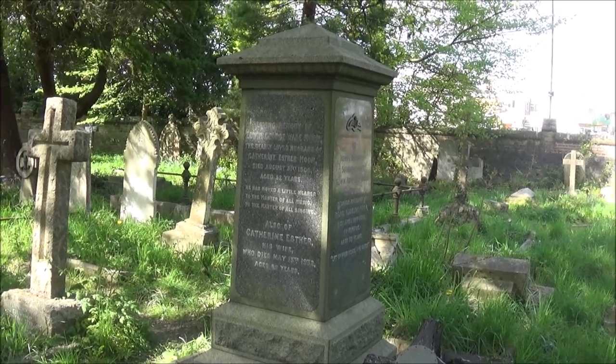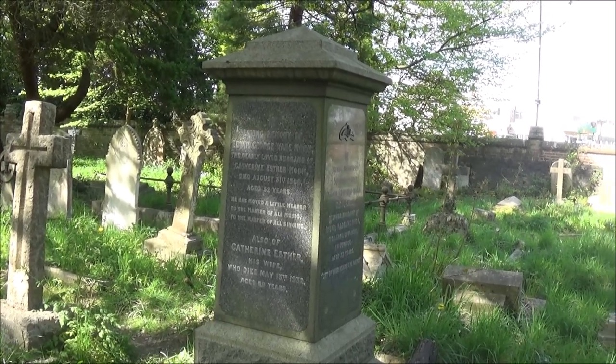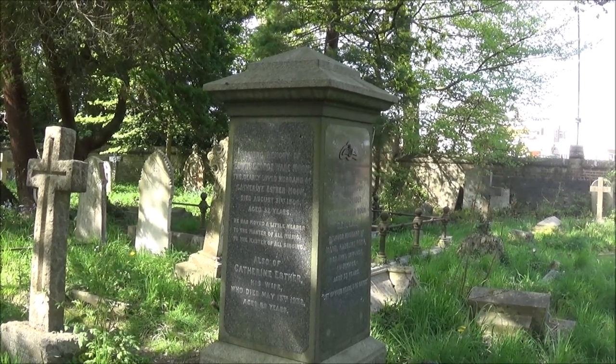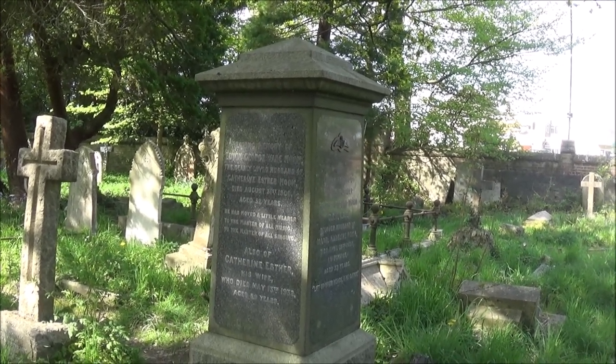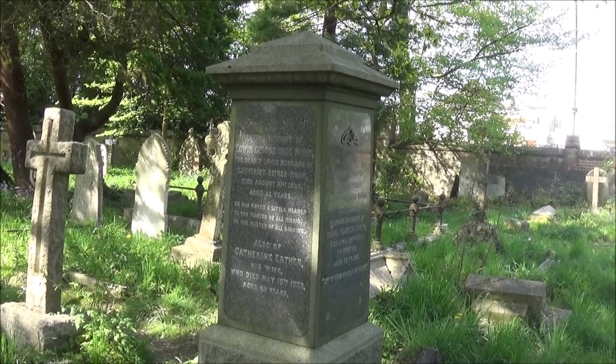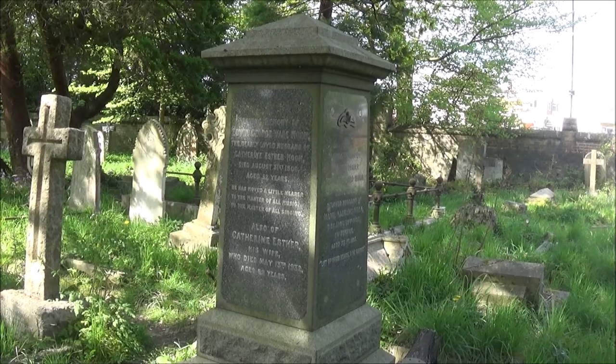Edwin Moon was known to a lot of Eastleigh people for the Moonbeam II, which was an early aircraft — and the first aircraft to take off from Eastleigh Airport, now Southampton International. At the time it was North Stoneham Farm, and that was in 1910.